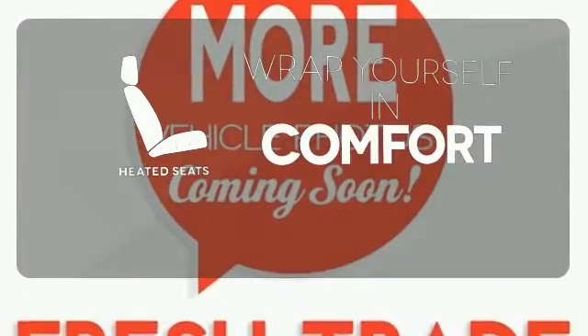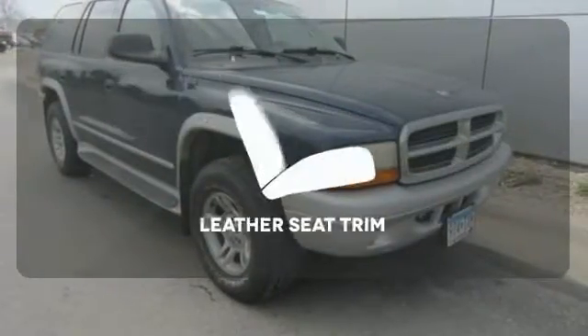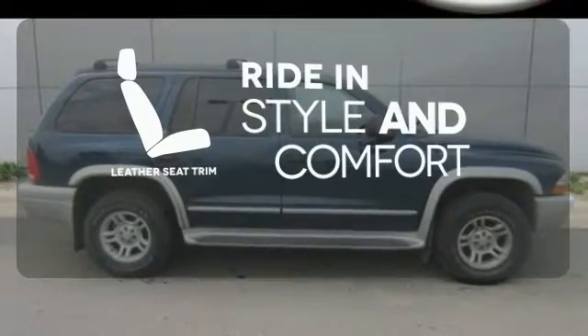Ward off the chills with the heated seats. With Homelink, one touch makes your arrival as welcoming as if you'd never left. Ride in style and comfort with leather seat trim.